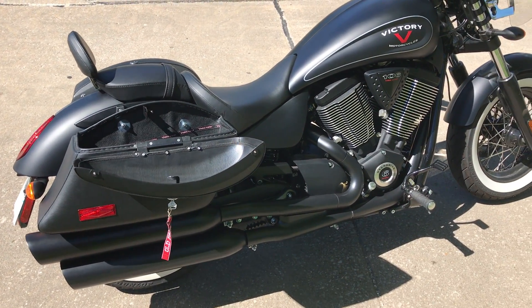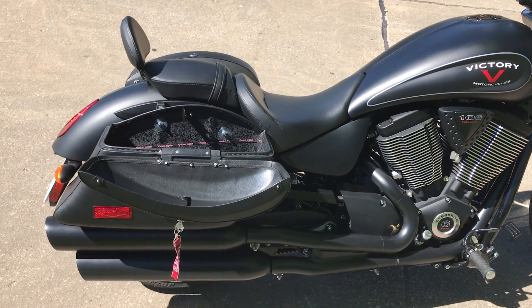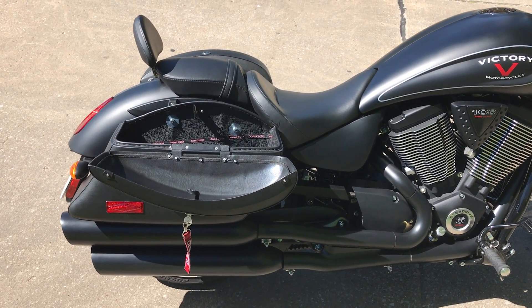Thanks again. This is Jim Yohn. Get off the fence and go get yourself a pair. Bye.